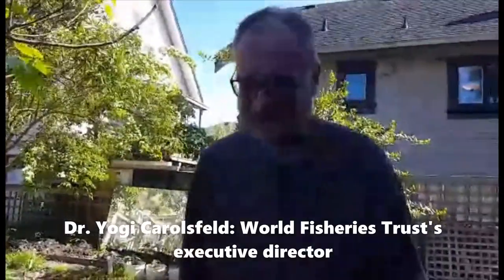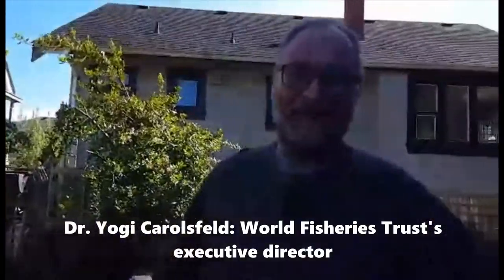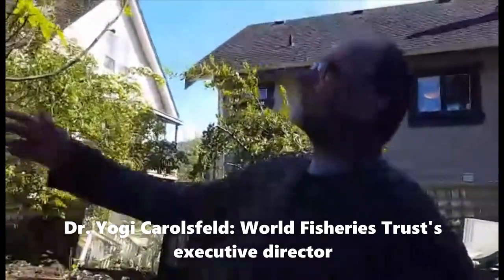Behind you here is Yogi Callisfield. Who are you, Yogi? Introduce yourself. I live in the backyard here under the fig tree. Every now and then people come by and ask me about seaweeds.